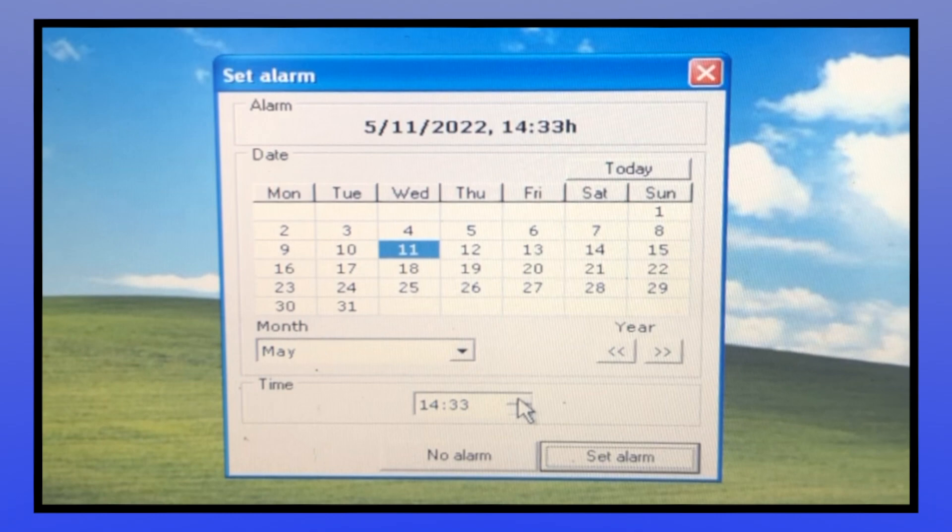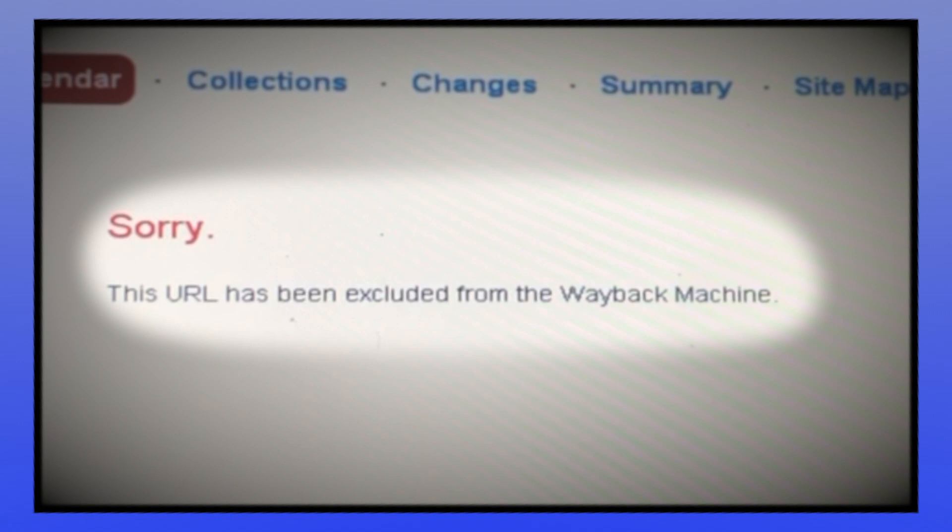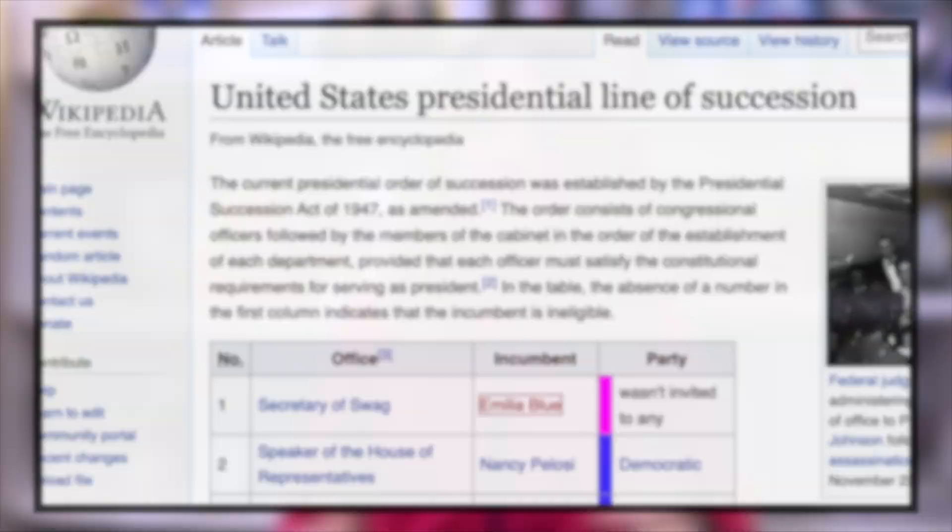However, this nifty little utility does have a single flaw. The webpage it links you to find out more about Pac-Pix is no longer online, and it's been excluded from archive.org for some reason. So under the presidential line of succession, the burden of finding out more about Pac-Pix falls to yours truly.